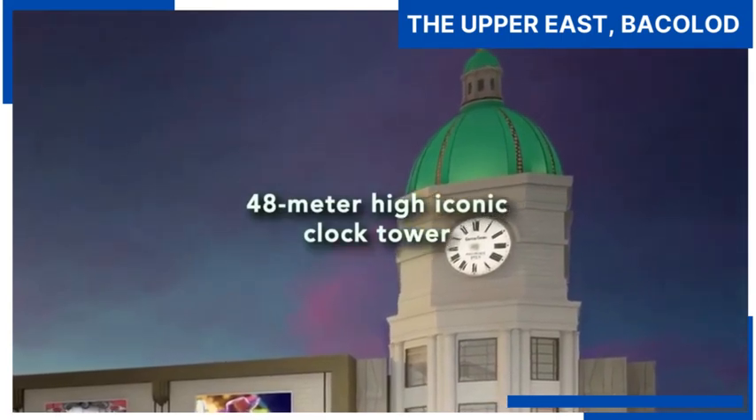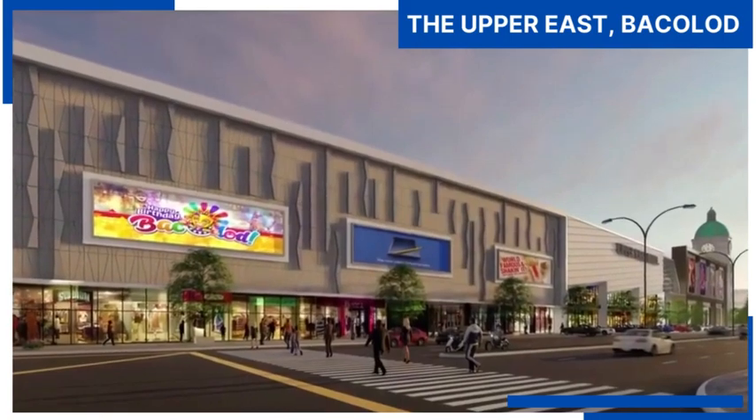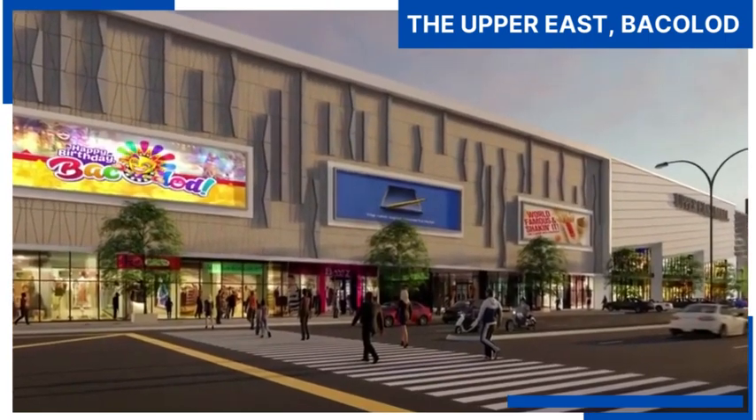The 48-meter-high iconic club tower illuminates even at night, making it an architectural and major landmark along the six-lane main avenue of the township that stretches from Lopez Hina Street to the circumferential road.